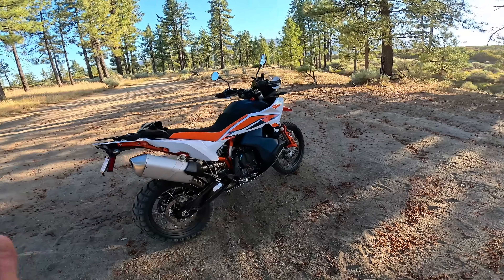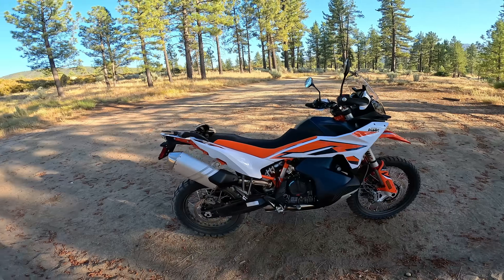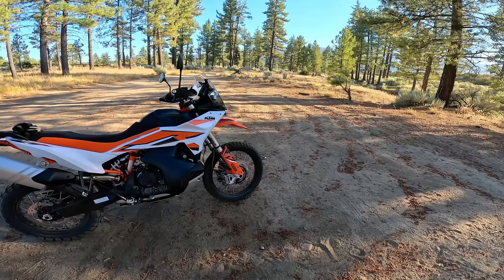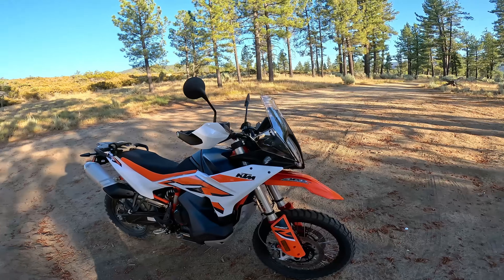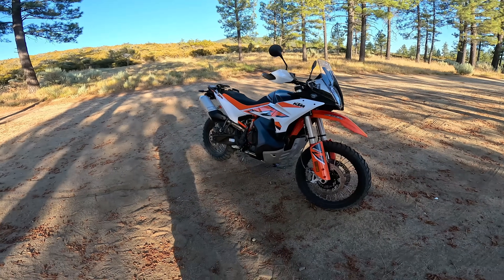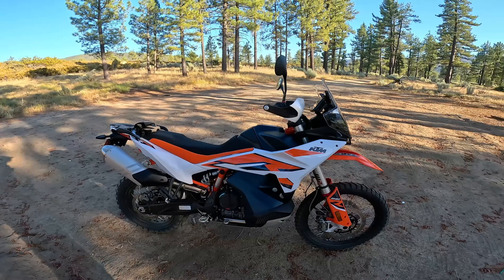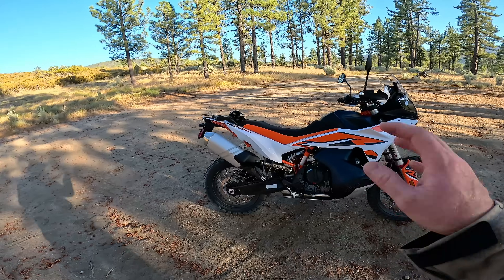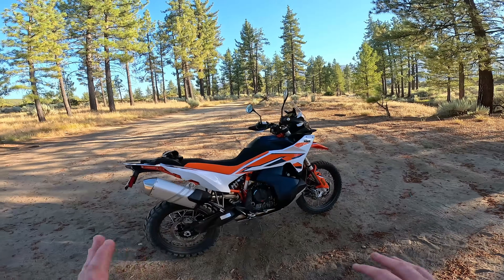Now, I can already hear you keyboard warriors out there typing away in the comments. Number one: why do you keep buying more KTMs? So yes, I did actually just buy this bike, and we'll talk about that throughout this film today. Why do you keep buying KTMs? Don't they have reliability issues? And were you not happy with the base model, so you had to get the R — should you have just got the R to begin with? I'm going to address all that throughout today's video.